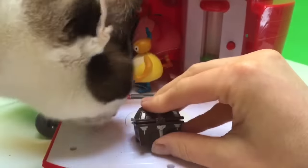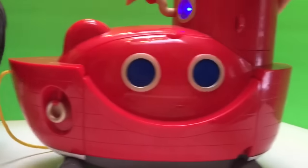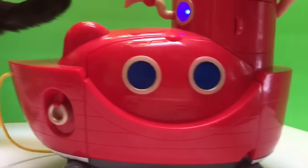Close the box. Goodbye Twirlywoos. Bye kitty! Thank you for coming to Tiny Treasures.